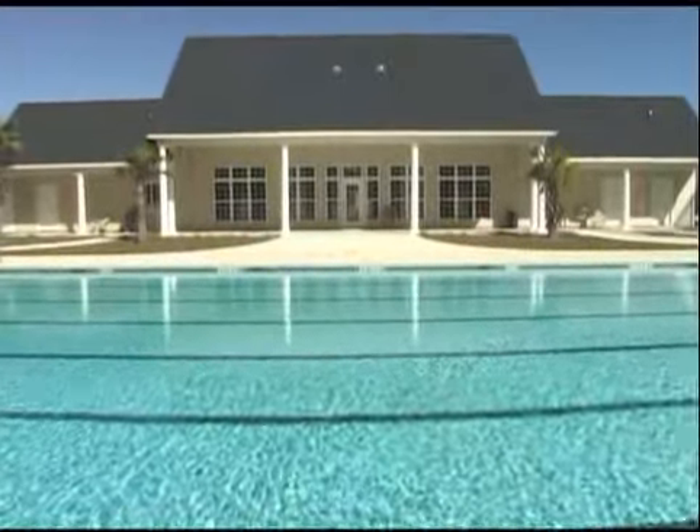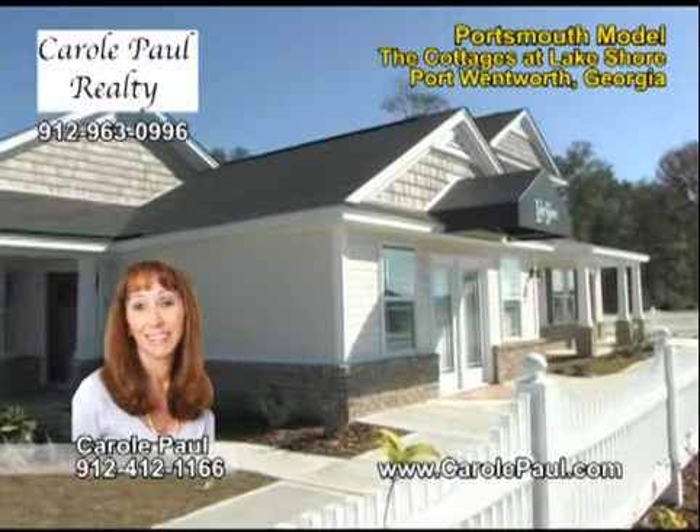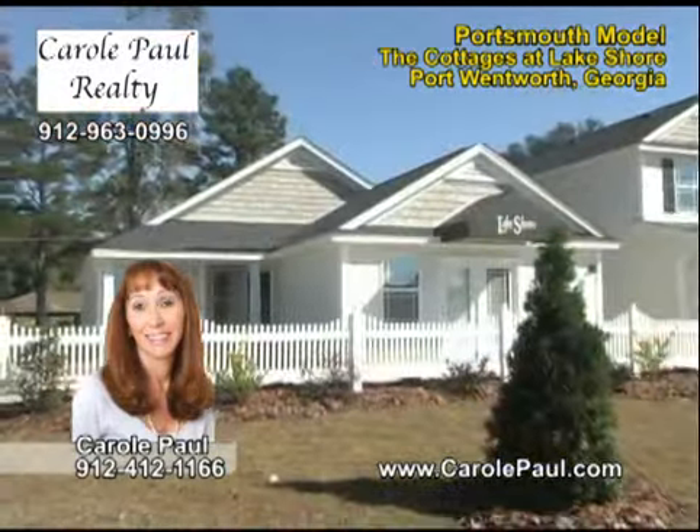See a complete video of the amenities at carolpaul.com. Call Carol Paul or just stop by and browse. Furnished models are open daily — you'll be amazed at what you find.